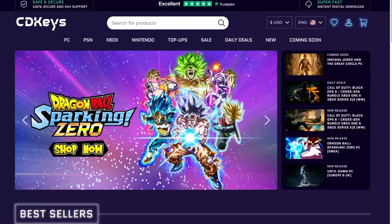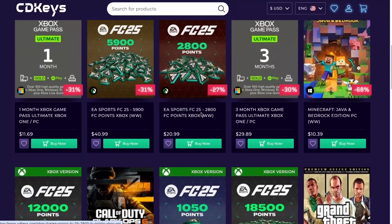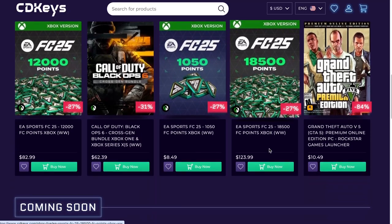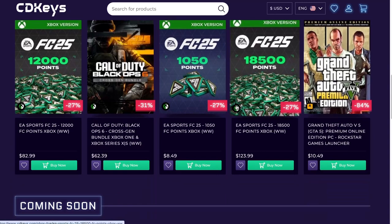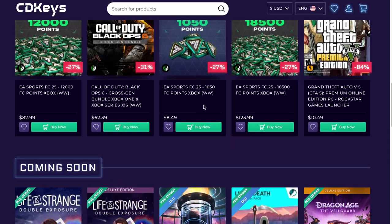Alright guys, so we are on CD Keys right now. As you can see, a lot of those prices are pretty decent. You do have some discounts on 3-month Xbox Game Pass and all that stuff. I usually only buy games in here. We have Grand Theft Auto 5 for $10.49. Let me be very clear — a lot of times before you buy those games, you may want to check some other websites.